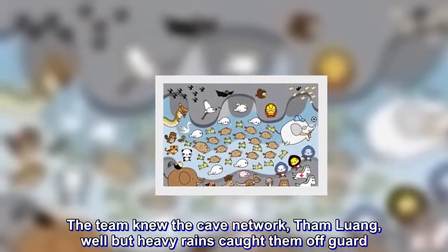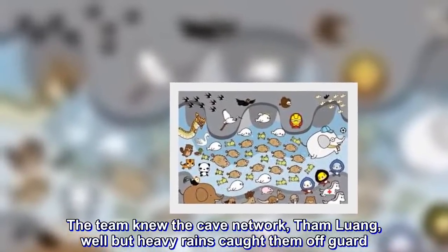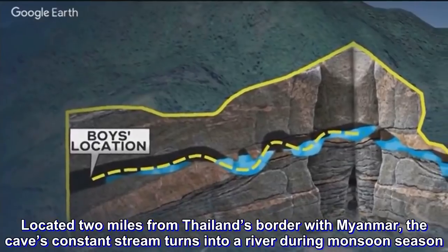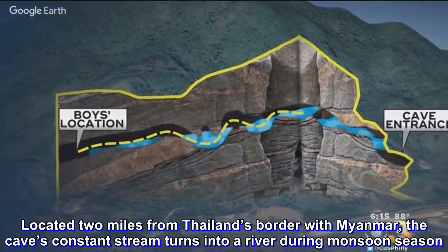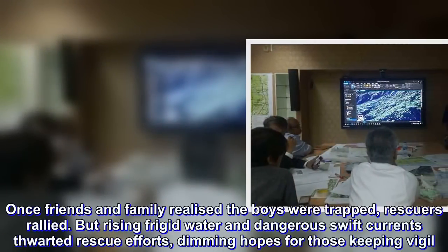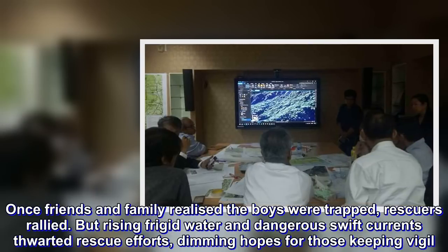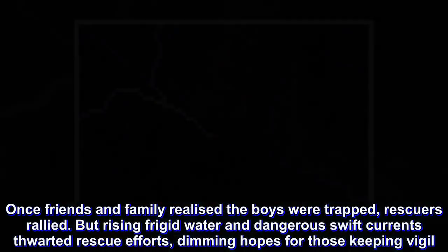The team knew the cave network well, but heavy rains caught them off-guard. Located two miles from Thailand's border with Myanmar, the cave's constant stream turns into a river during monsoon season. Once friends and family realized the boys were trapped, rescuers rallied. But rising frigid water and dangerous swift currents thwarted rescue efforts, dimming hopes for those keeping vigil.